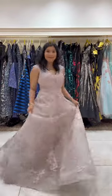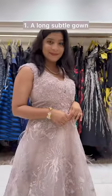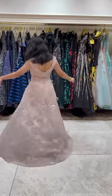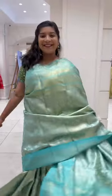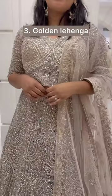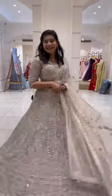I wanted to show you my top picks. First is this gorgeous gown — it will make a really nice reception outfit. For summer weddings or daytime events, this mint green color from their collection stole my heart. And last but not the least, this show-stopping lehenga — my absolute favorite from here.